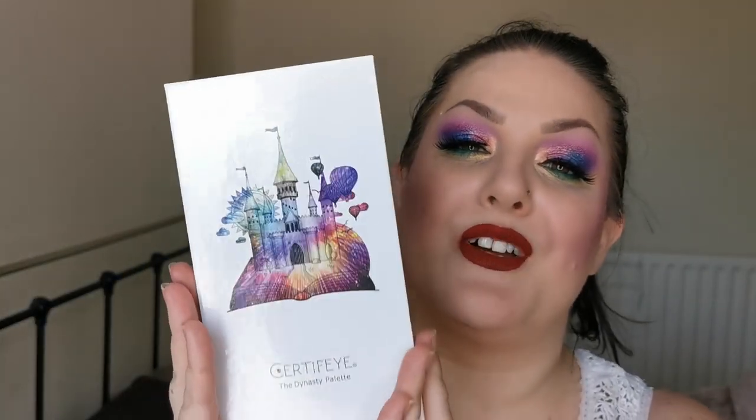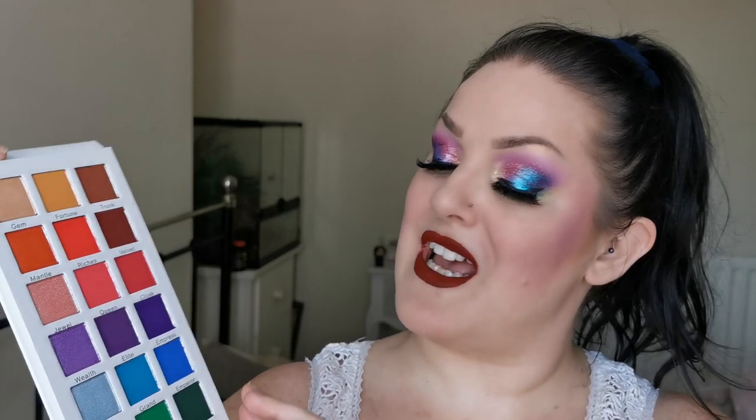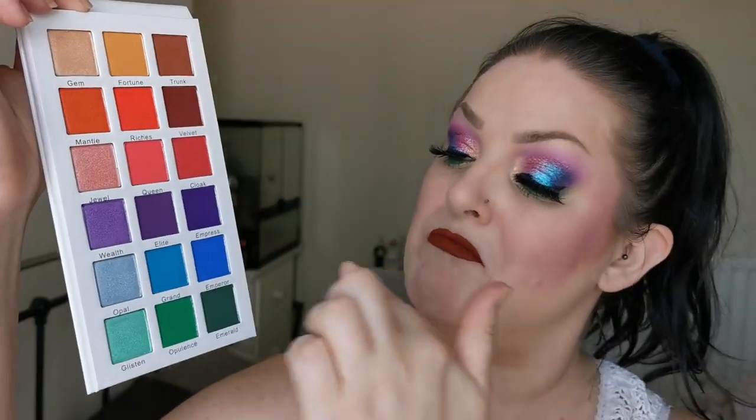On to Certify, which is another UK indie brand. First up I have the Dynasty palette — I love the artwork on these. On the inside she looks absolutely gorgeous. I love the quality of Certify eyeshadows. What I love about this one in particular is you've got a monochromatic look in each row. If you're in a hurry and want a quick easy look, just pick a row. Definitely staying.